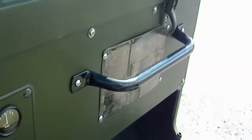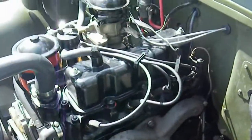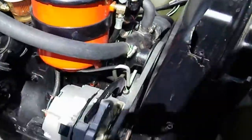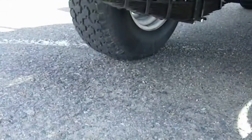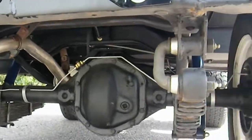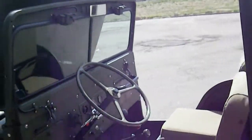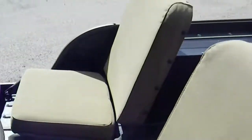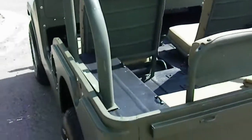Great running motor. No hesitation, no shake. Beautiful restoration of this Willys Jeep — award winning restoration project.